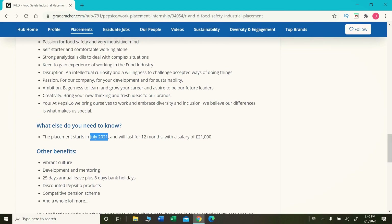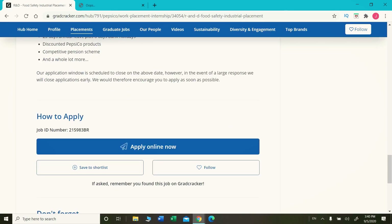That was a quick tutorial on how to find a placement. For the application procedure, I already explained it earlier. Once you're happy with a job vacancy, just click 'Apply Online Now' to start your online application. Thank you — I really hope this video was informative. Thanks for watching and keep supporting the channel. Cheers!